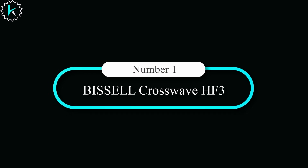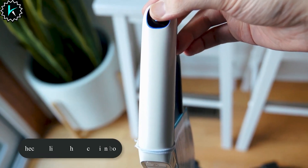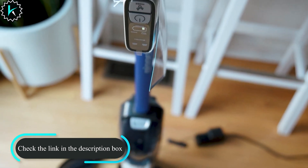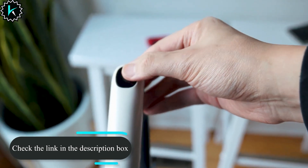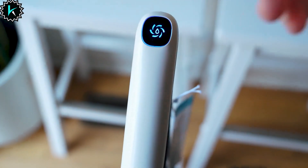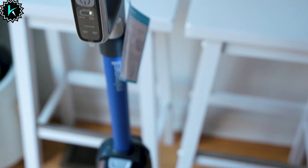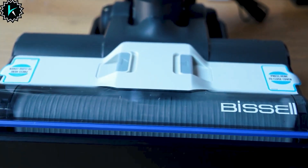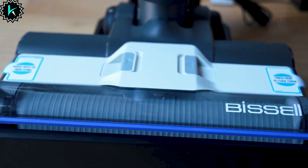Number 1: Bissell CrossOv HF3. Introducing the Bissell CrossOv Cordless Vacuum Cleaner, your ultimate cleaning companion that does it all. This innovative vacuum not only saves you time but also supports a great cause — every purchase helps save homeless pets through the Bissell Pet Foundation. Say goodbye to the hassle of vacuuming and mopping separately; with the CrossOv, you can vacuum and wash multiple hard floor surfaces simultaneously in one easy step.